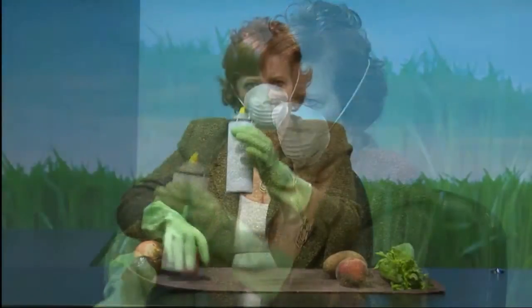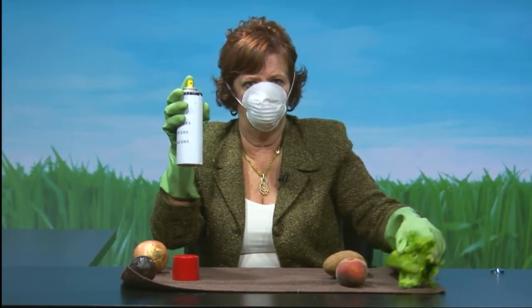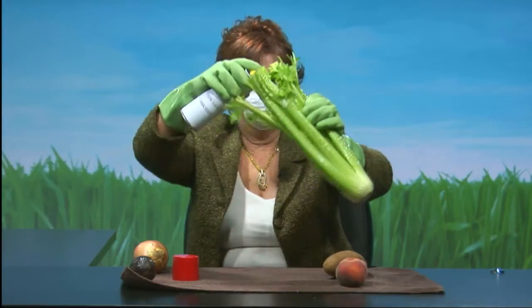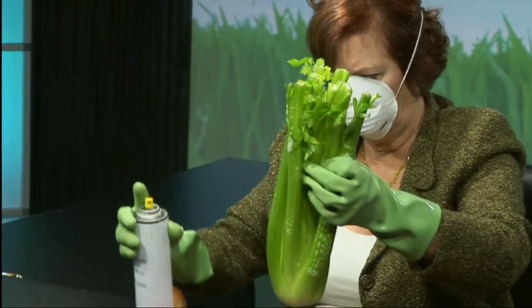I want you to see this. What we have here are insecticides, herbicides, and pesticides, and then we're taking what you might think to be your regular celery. We've got to spray it really well — spray it on the inside, spray it on the bottom. Alrighty then, I think we're clear.